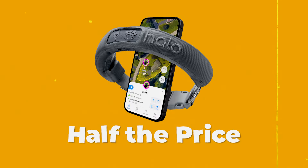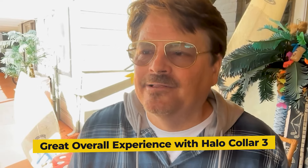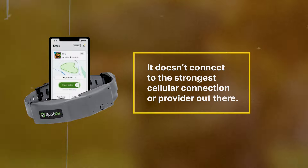I think the Halo collar has some great advantages over the Spot On. The price of the Halo is about half what you'd pay for the Spot On. The training is amazing, and the overall experience with Halo is really, really great. With Spot On, you've got to select your carrier — so if you have AT&T, you get an AT&T Spot On collar. What if you go into the mountains and they only have Verizon? What if you change cellular providers? You're stuck with an AT&T collar. That's a big negative for the Spot On.